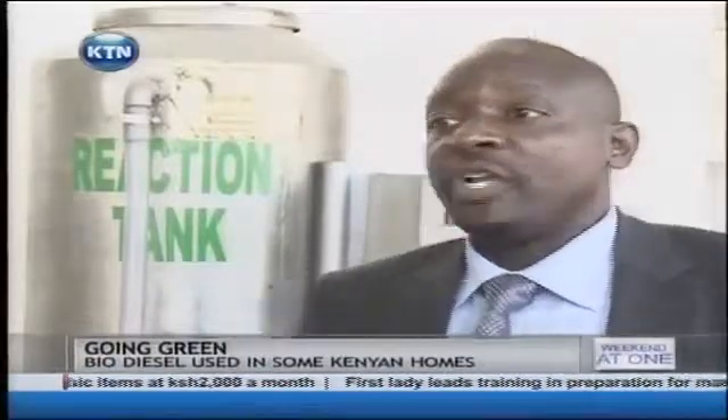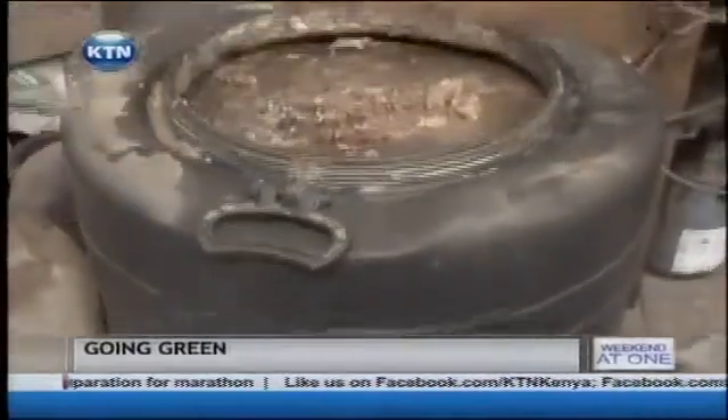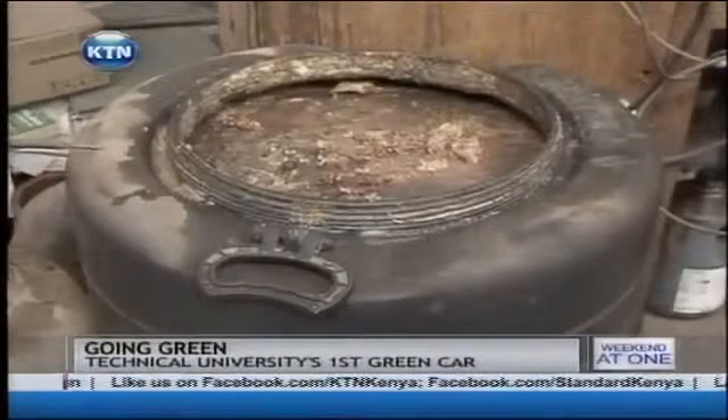We were able to test this material in the lab setting, and we found out that we could actually get a very high yield of about 90%. You actually have a problem trying to light it. This waste is what makes biodiesel using a reactor.